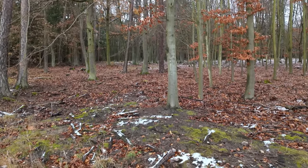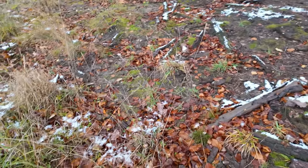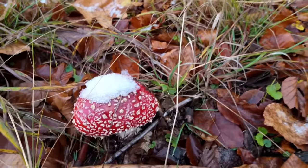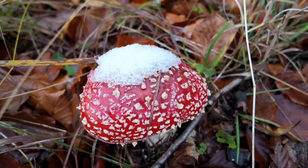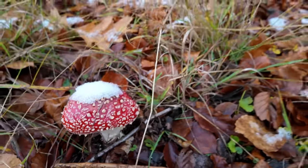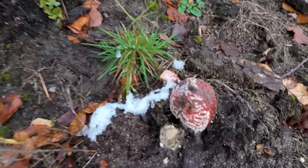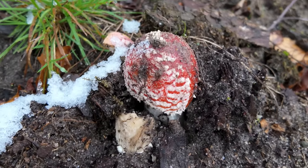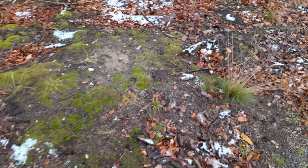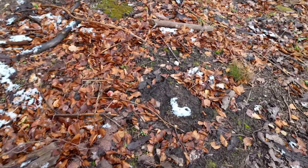The snow is melting, so it's a bit easier to find mushrooms. Now I have some more fly agarics here, and this one looks gorgeous — still with a bit of snow. Here is the neighbor, and here are two or three more tiny ones.